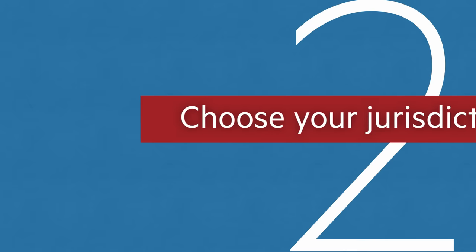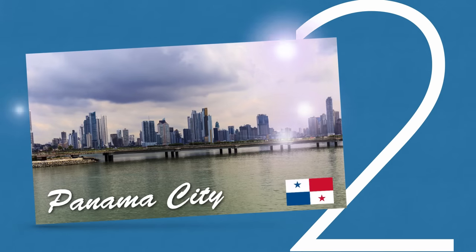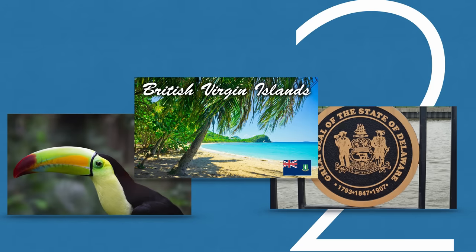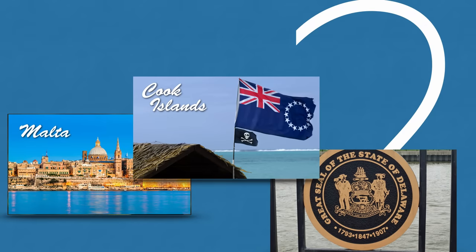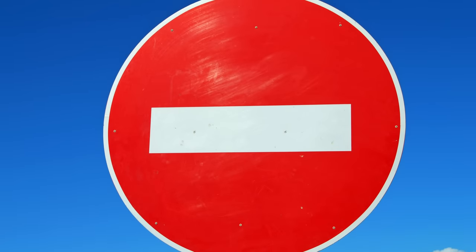Second, choose your jurisdiction. Panama is maybe not the best idea these days, but there are plenty of other options: Belize, the BVI, Delaware, Malta, Cook Islands and the Seychelles, all of which offer different levels of secrecy.